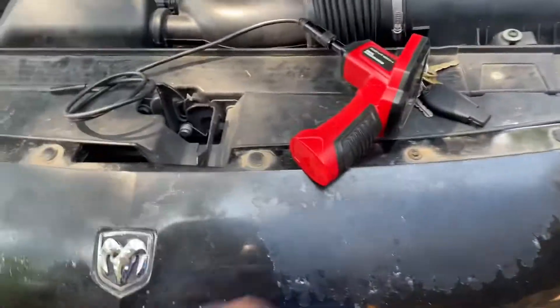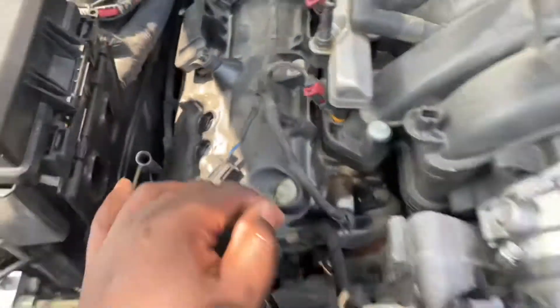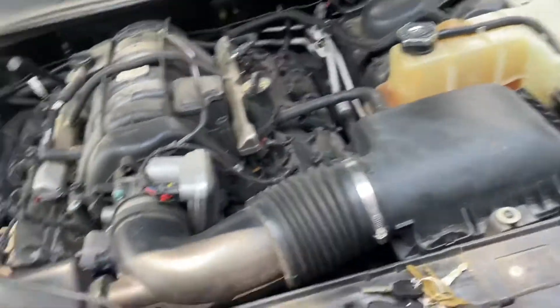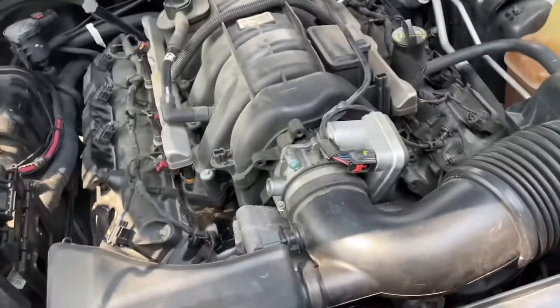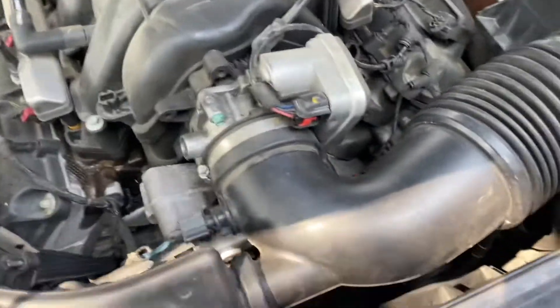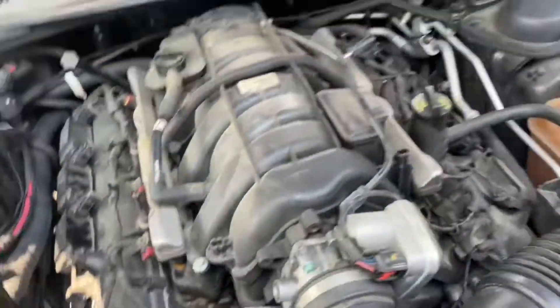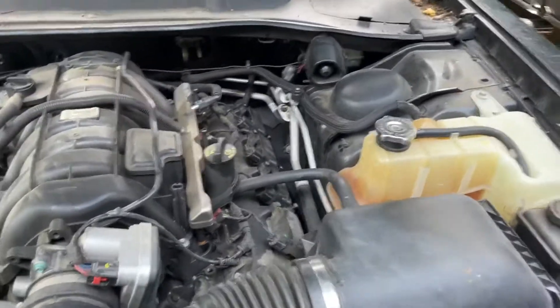I went to Harbor Freight and bought one of those inspection scopes to look down at each cylinder. The heads are good on this replacement engine. I was wondering maybe that's why it threw a rod, but no telling — all I need are the heads off of it anyway. I put the spark plugs back in so I can't show y'all inside right now, but that's what it looks like.